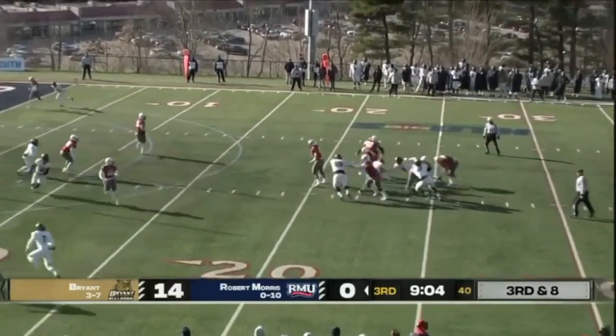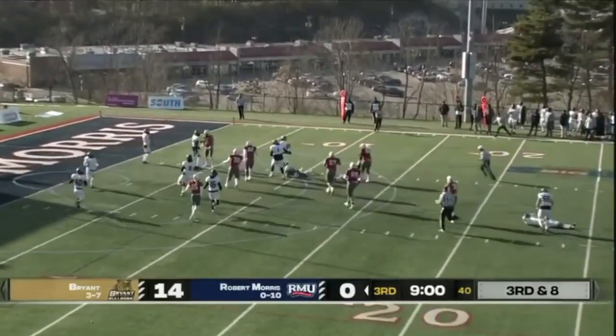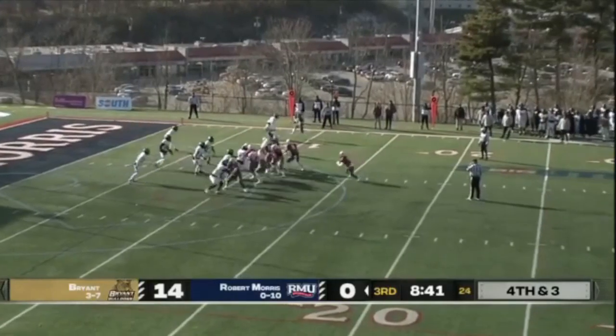Tanner in the shotgun steps up into the pocket, still on his feet — inside of the 15, to the 10, where he'll be spun down.